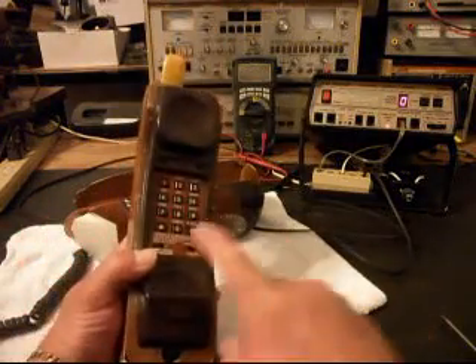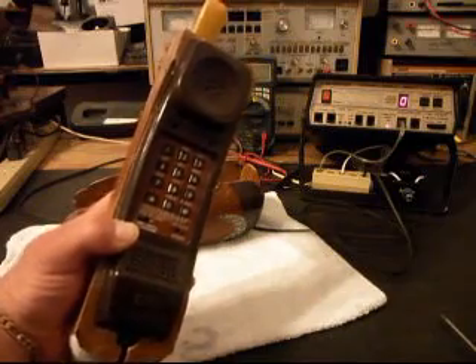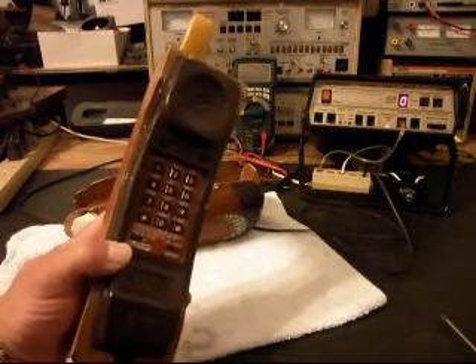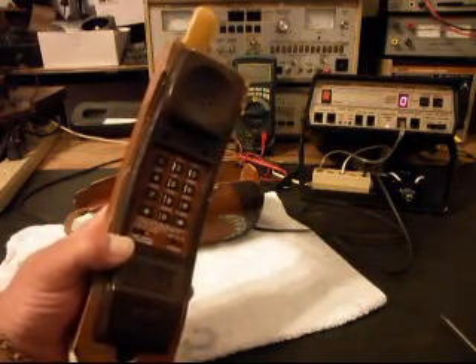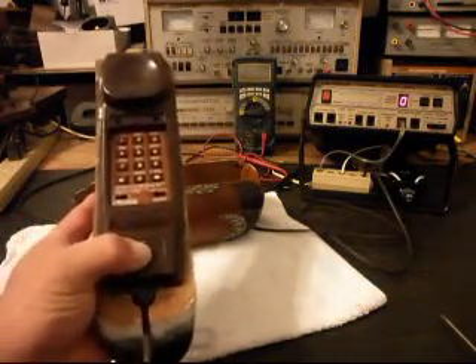I do have the handset. If you've never seen one of these, you probably hear the dial tone now because I have it plugged in, but I want to hold down the hook switch.